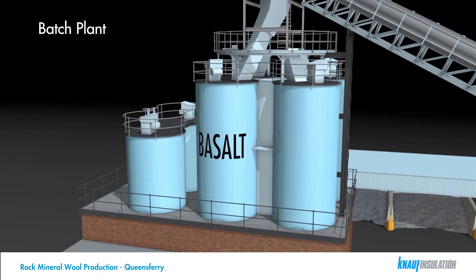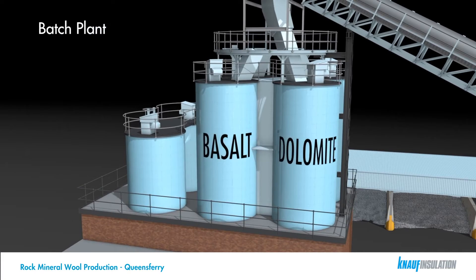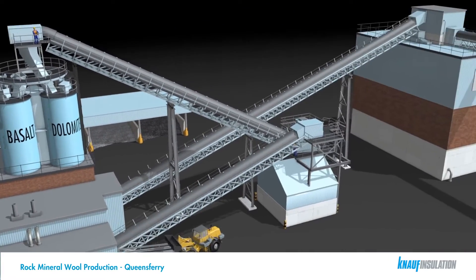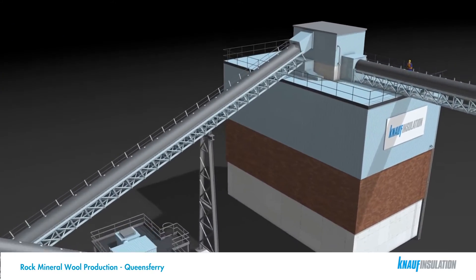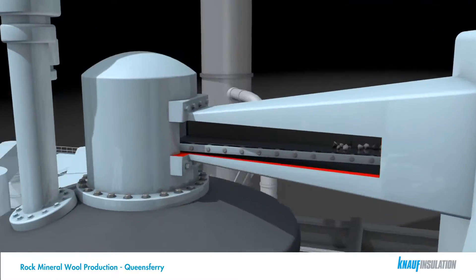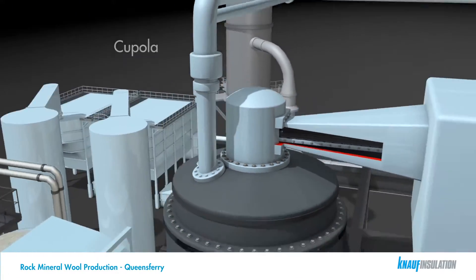The main raw materials used are basalt, dolomite, and waste materials from the steel making industry. Coke is used as a fuel source for the melting process. The raw materials are weighed out to meet the required mineralogy for the process and are then transferred up the main conveyor and transported directly into the top of the cupola.